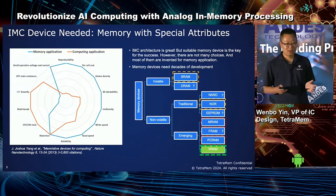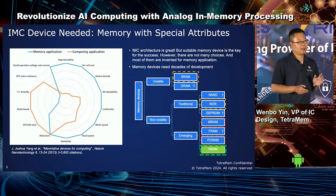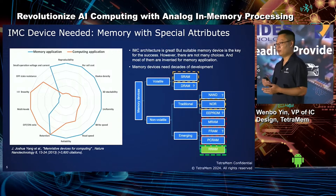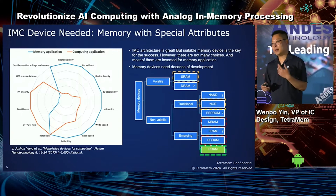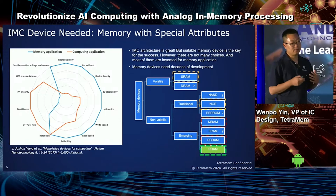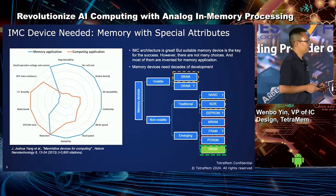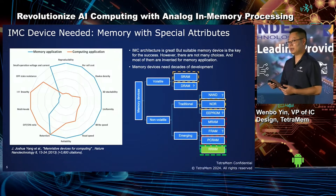If IMC is so promising, why is it not already in every handheld device? The key is to find a suitable memory device for in-memory computing that can meet the application, PPA, and product-level requirements. For example, application requirements may include high IV linearity for analog in-memory computing. PPA requirements may demand a multi-level cell to avoid the expensive weight combinations often seen in binary in-memory computing. Product-level requirements mean the overall system, including the memory device, must pass all retention and reliability specifications. There are many memory devices out there, from traditional SRAM, DRAM, and Flash to newer memories like RRAM, MRAM, PCRAM, and ferroelectric. They all have their place in a memory hierarchy and specific niche applications.